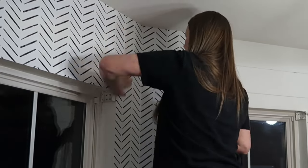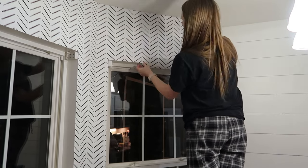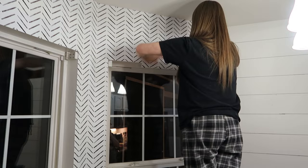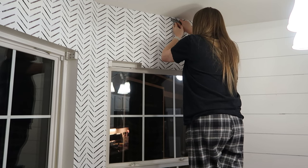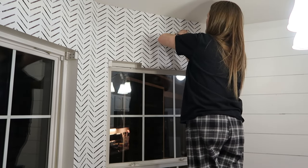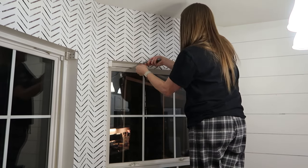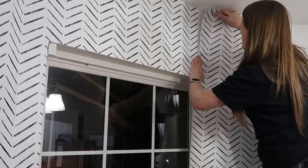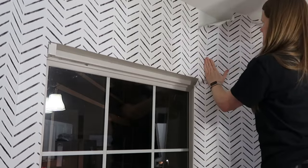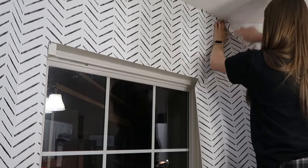As I was finishing up this wallpaper I noticed out the window that my lantern was glowing. It's a little solar lantern - I wanted to show you guys that because you saw me hang it when I did the deck spring clean, but I hadn't showed it to you at night. It's so cute! It has survived almost a tornado, all kinds of rain, and it's still going strong. I got that at Hobby Lobby for like $11.